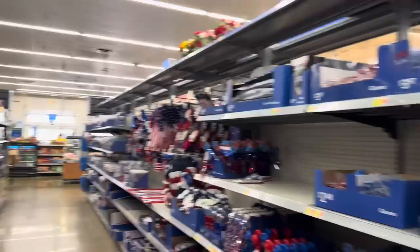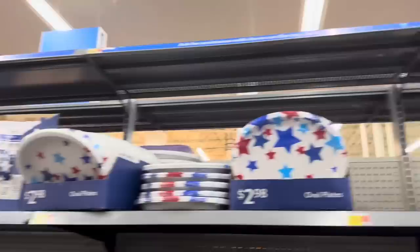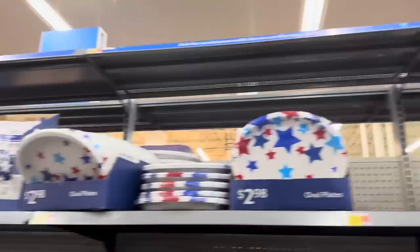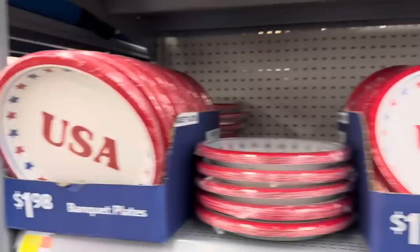Can you even believe the excitement over here? It is patriotic fun - we've got a lot to look at, so buckle up. I feel like Ariel right now - I've got gadgets and gizmos aplenty. Oval plates for $2.98 - we've got the stars, the popsicles, the flag, eight in a pack, $2.98. We've got the pennant banner for $1.98. Down here we've got the banquet plates - just eight of them. $1.98 USA.